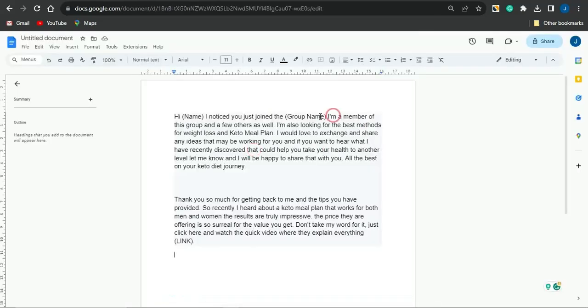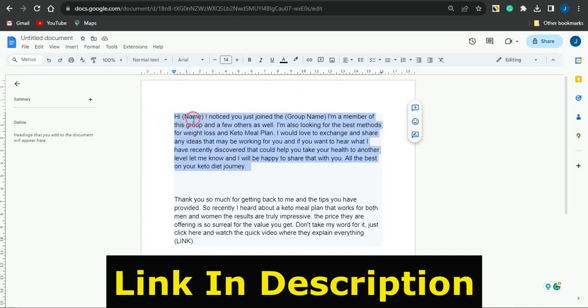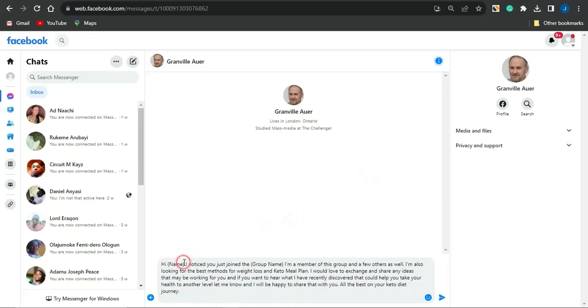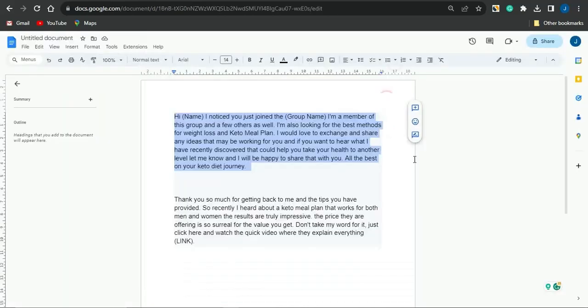The script says: 'Hi [person's name], I notice you just joined [group name]. I am a member of the group and a few others as well. I am looking for the best method for weight loss and a keto meal plan. I would love to exchange and share any ideas that may be working for you. If you want to hear what I have recently discovered that could help you take your health to another level, let me know and I will be happy to share that with you. All the best on your keto diet journey.' Copy this, paste it into a message, edit the person's name and the group name, and send it.